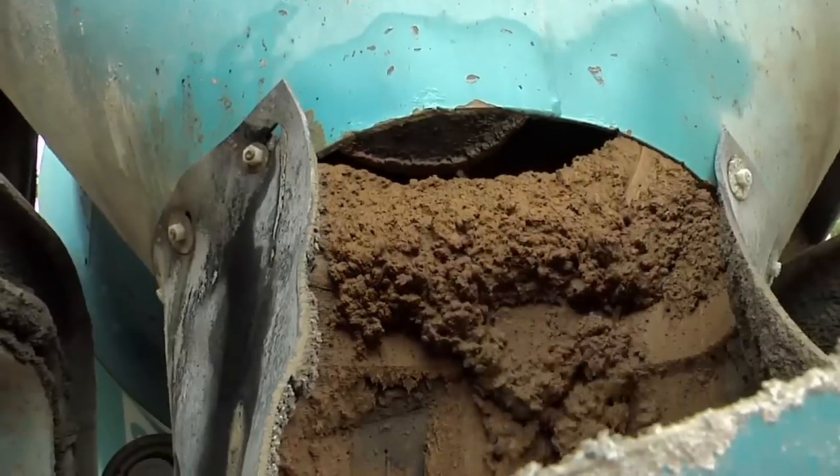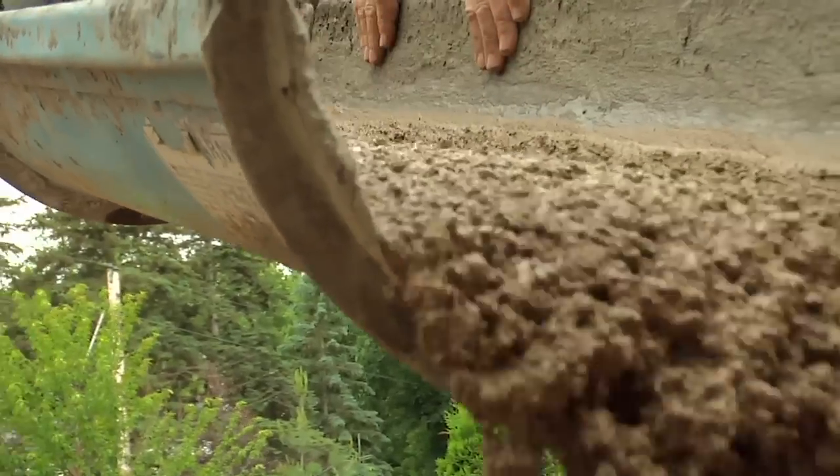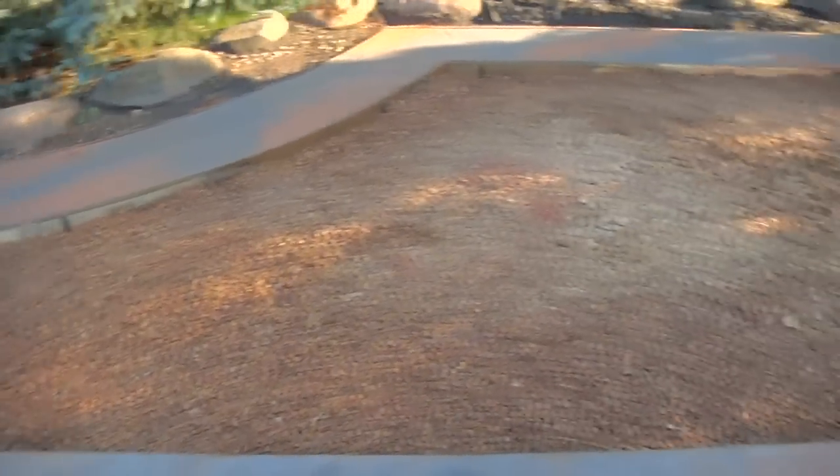The edging — be it stamped concrete like we've added or a row of pavers — is a critical part of the system as it holds the pavers in place. Without the proper installation of edging, the system can fail.